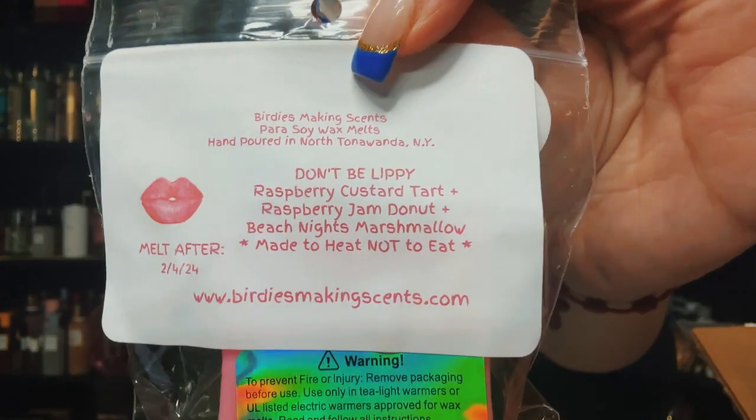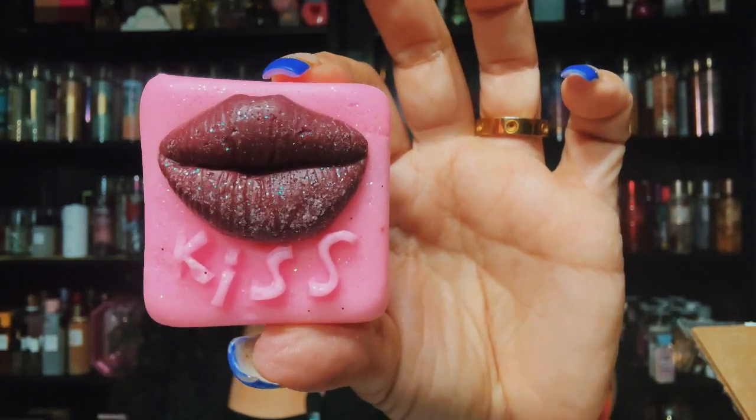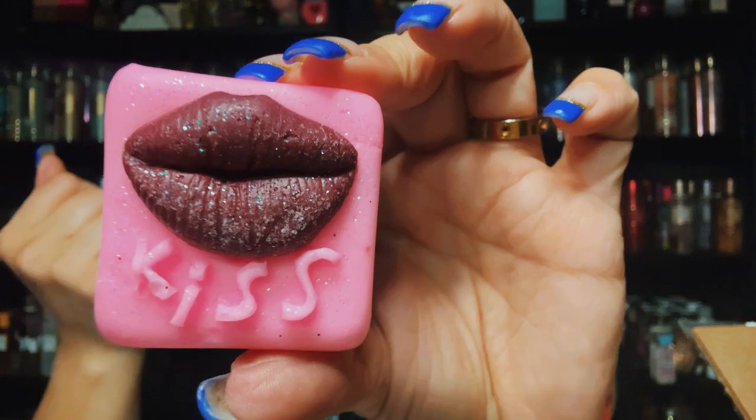This one I was very impressed with — it's called Don't Be Lippy: raspberry custard tart, raspberry jam donut, and beach nights marshmallow. It comes in a lips shape with detailed lines — it looks so real, and it even says 'kiss' on it. It's a pretty raspberry scent, and sometimes raspberries have a slight floral note. I have strawberry and blueberry beach nights but never raspberry — I wanted to give this a try.